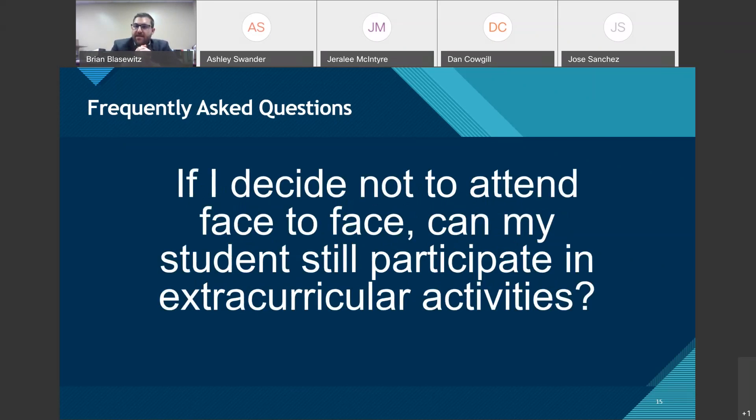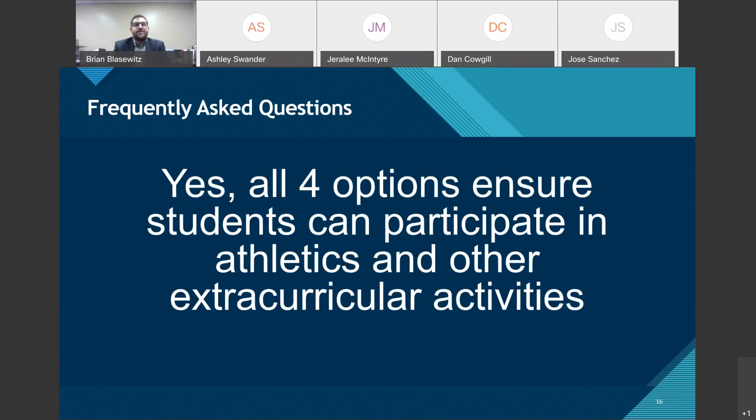A frequently asked question about extracurricular activities and sports: if I choose hybrid, Seminole County Virtual, or Seminole Connect, can my student still participate in extracurriculars? The answer is yes. All four options ensure students can participate in athletics and other extracurricular activities — it has nothing to do with physically attending the brick-and-mortar school. So if you don't feel comfortable sending your child back but want them on the golf or swim team, they can still participate.